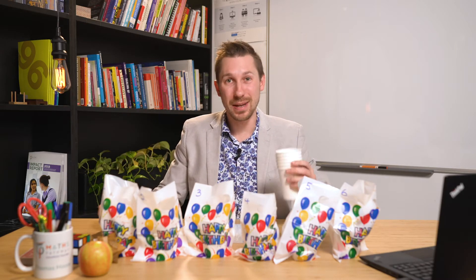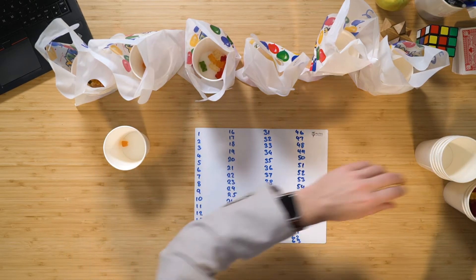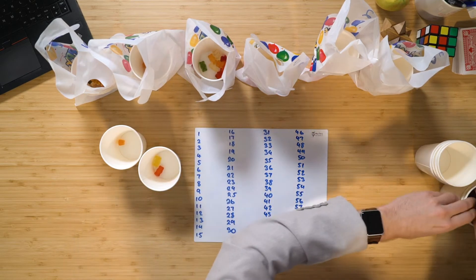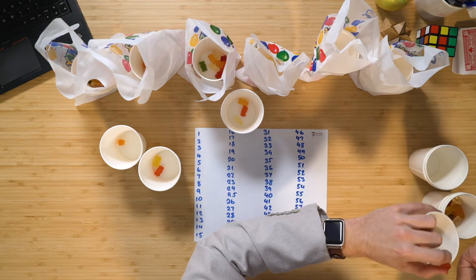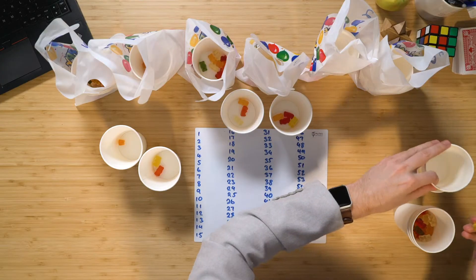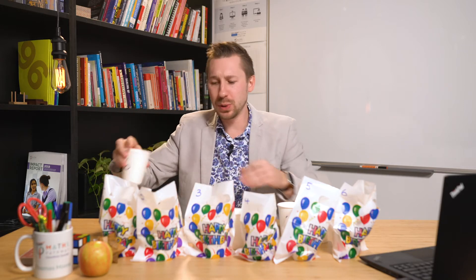We're going to use our own cups with our own gummy bears to be able to solve this problem. For example, we might have had one gummy bear in the first cup, maybe two in the second cup, and then maybe three in the third. And let's just say four in the fourth, five — one for good measure. Maybe three in the fifth, and then two in the sixth.